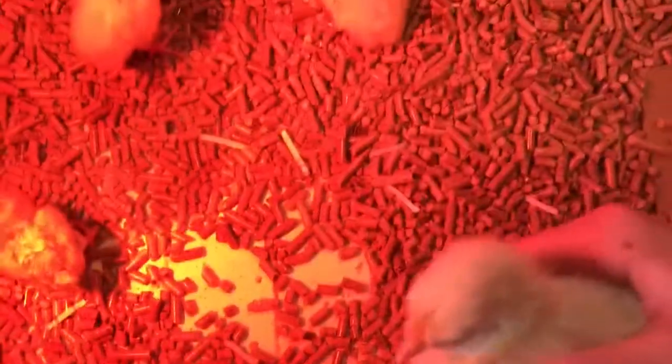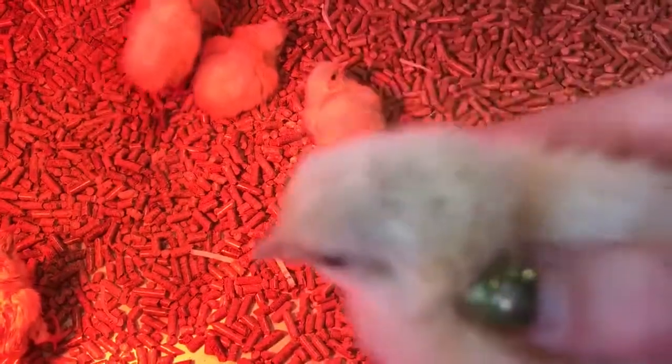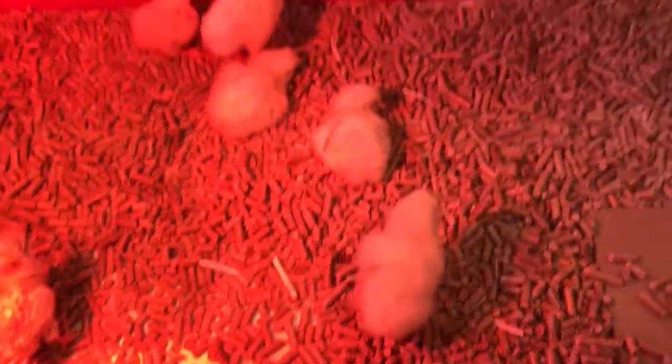We have this chicken — his name is KFC, I believe. I don't want to get pooped on, so yeah.